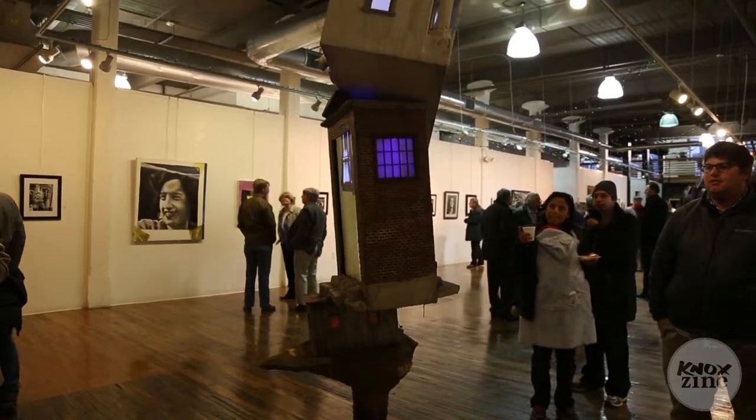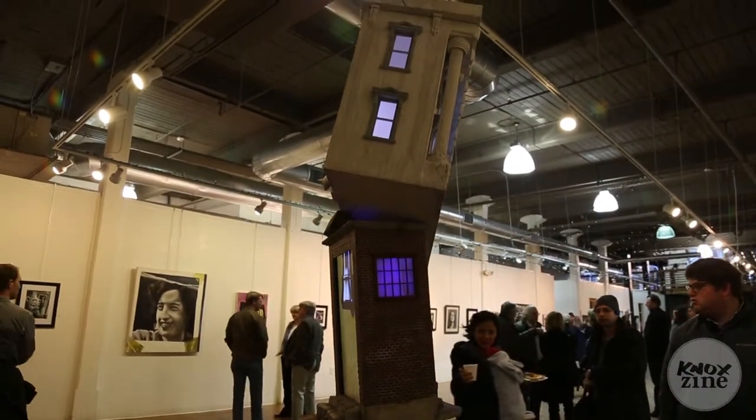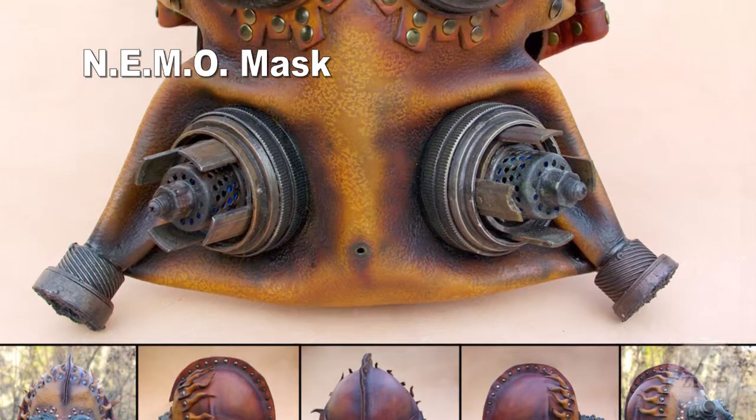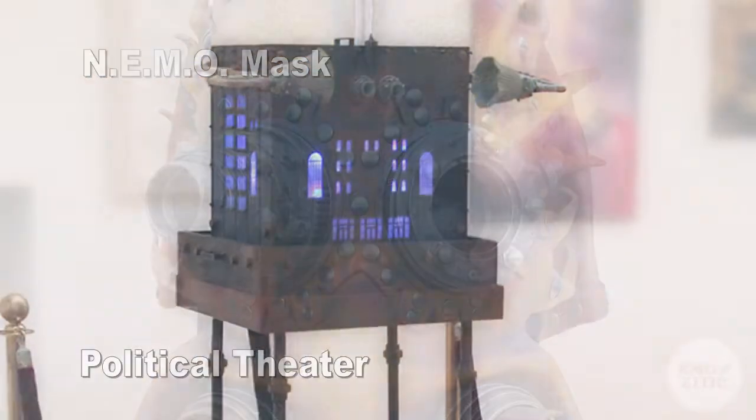This is actually the first one that I've had in the Arts and Culture Alliance from my thesis project, which is what this is. But I've had a piece at the Arts at the Airport, and I had one at the Dogwood Arts Regional Arts exhibit last year.